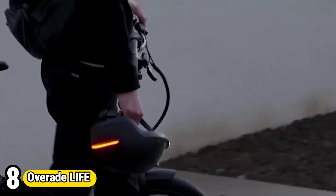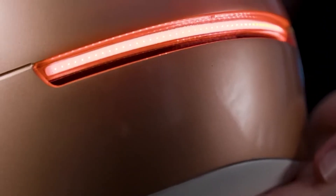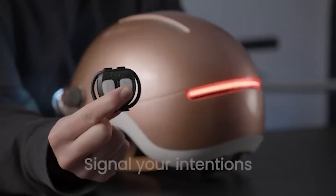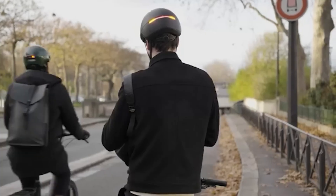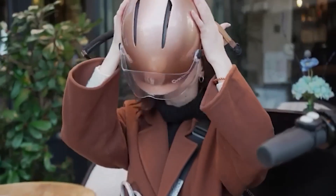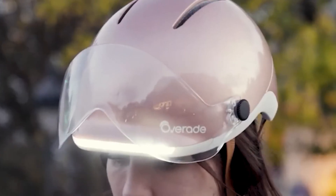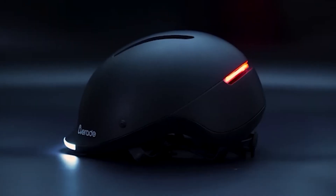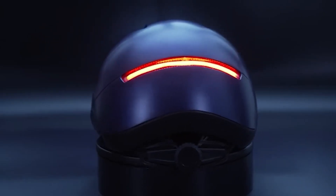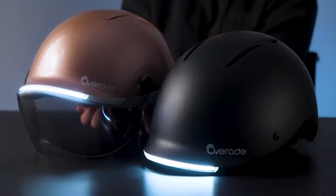Number 8: Ovarade Life. Ovarade Life is a groundbreaking folding helmet designed for urban commuters seeking both safety and convenience. With its innovative folding mechanism, it can be easily collapsed to a compact size, making it portable and easy to carry when not in use. Despite its foldable design, the Ovarade Life meets rigorous safety standards, providing reliable protection for cyclists and scooter riders. Its sleek and adjustable design ensures a comfortable fit for various head sizes, while ventilation channels enhance airflow for a cool and pleasant ride. Whether navigating city streets or commuting to work, Ovarade Life offers a stylish and practical solution for urban mobility.